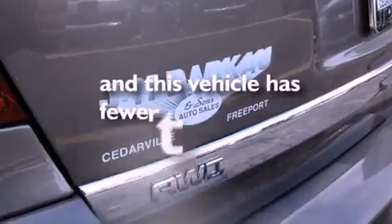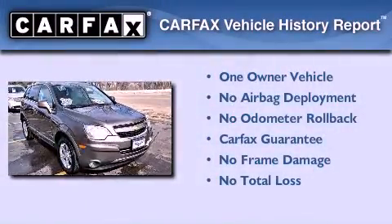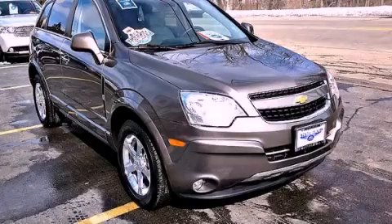This vehicle has less than 10,000 miles. This Chevrolet has had only one owner and it qualifies for the Carfax buyback guarantee. This vehicle is sure to sell fast — call and arrange your test drive today.